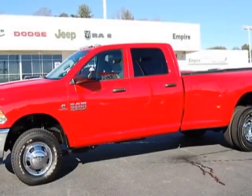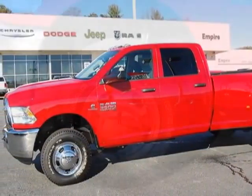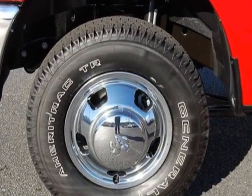Take a look at this new 2014 Ram 3500. For your protection, this vehicle has a full factory warranty.